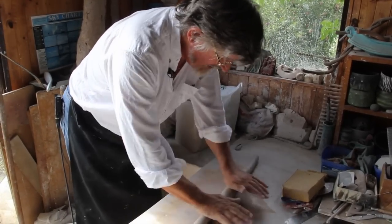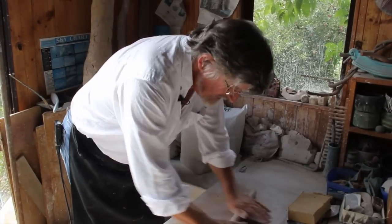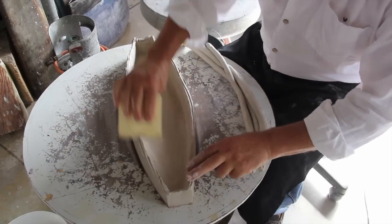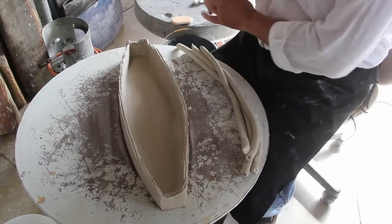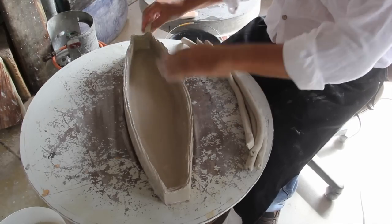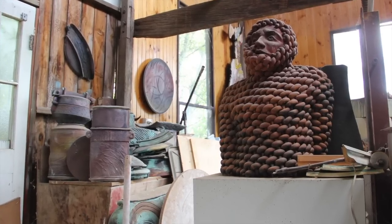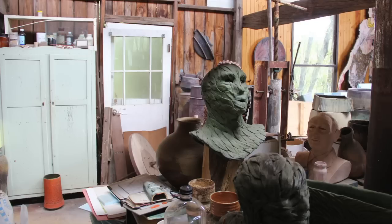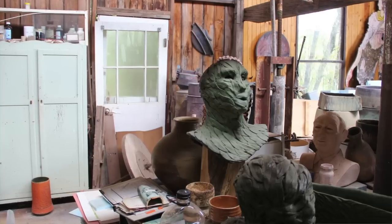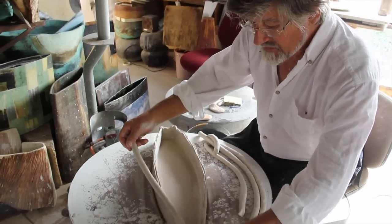It's a way of creating quite a large object quite quickly and quite accurately, once you master the processes. The great trick to coil building — apart from rolling out the coils — is the join. This piece will eventually be 40 to 45 centimetres high. It's left to firm up between each building session, and then the edges have to be dampened and prepared with a bit of water for this process.